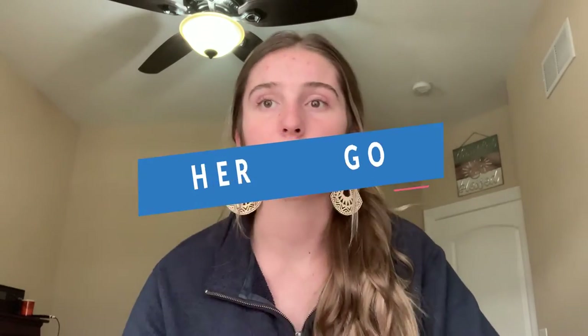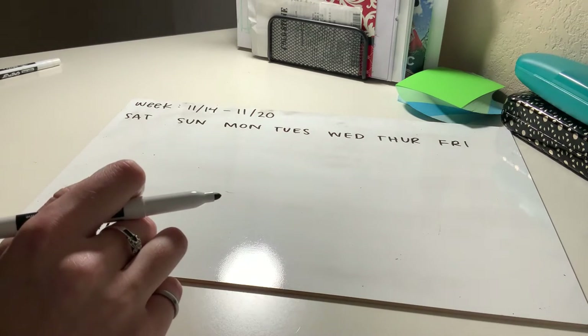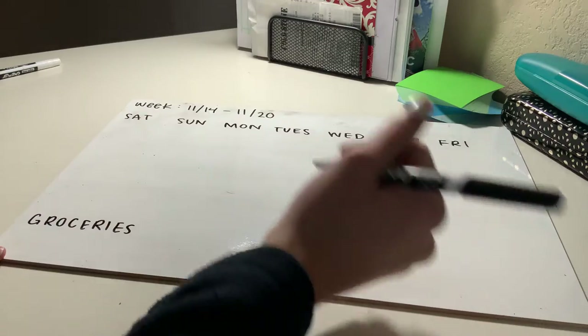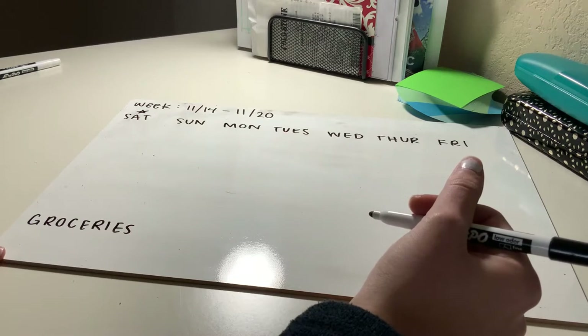What you're going to see pop up on the screen is a blank meal plan, and you're going to watch me fill this out as I talk to you. One of the very first things I always put on my meal plan is a little star, and that just tells me that this is the day I'm going to go shopping. As you can see, I'm putting that on Saturday — that's my day to shop.